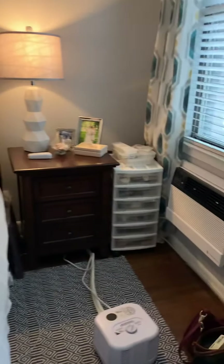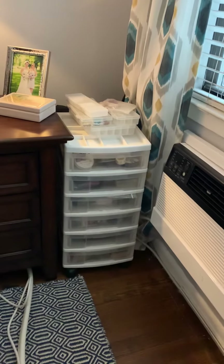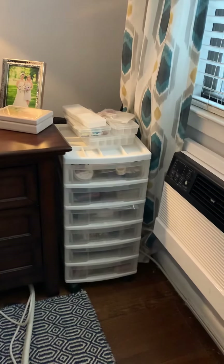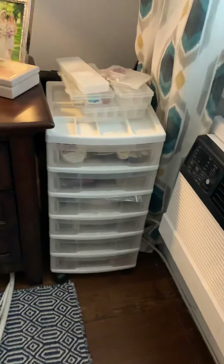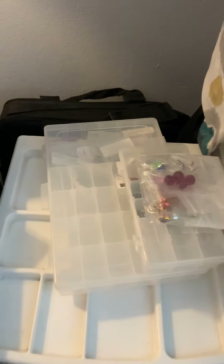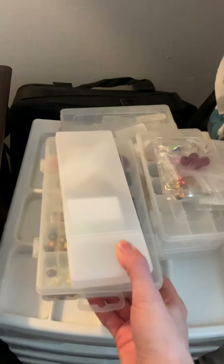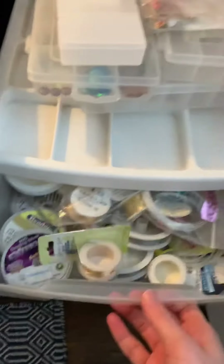I do have this other little drawer — this was where my beads were prior to the units. I had everything in bags, and what I didn't have in bags I had in these trays. I'm still trying to figure out the organization for this part because this is all my Swarovski's and my crystals, and then I have my wire and my tools.